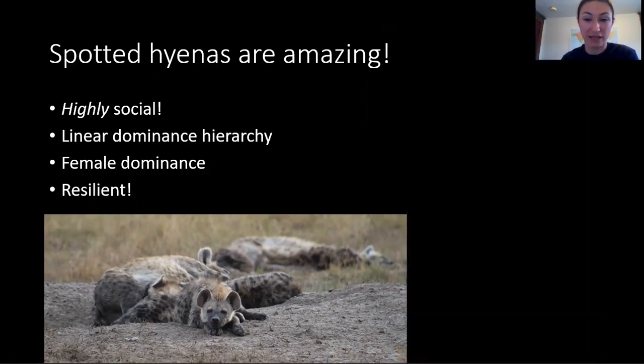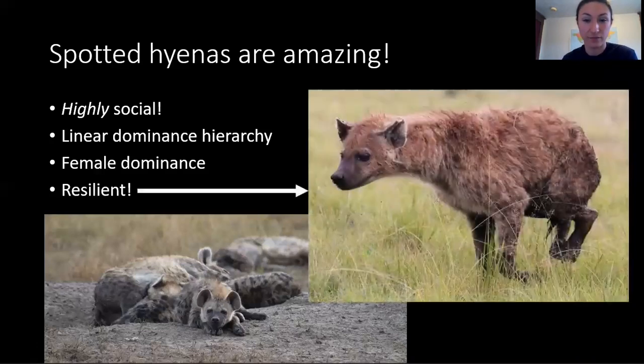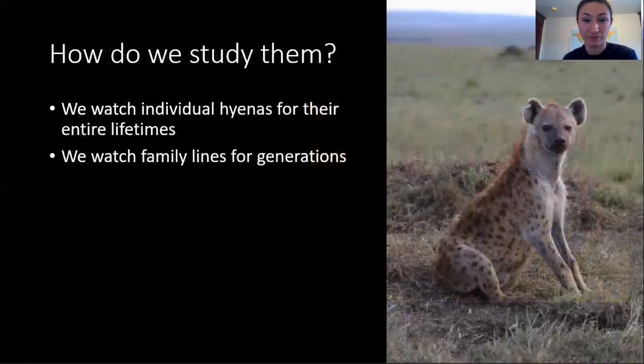My personal favorite thing about hyenas is how resilient they are. There are many diseases that are fatal to most carnivores that don't affect hyenas. They can also survive incredible injuries. My favorite hyena broke both of her back legs, so she learned to walk on her front two legs to get food and successfully take care of her two cubs. For these reasons and many others, hyenas are fascinating to study.